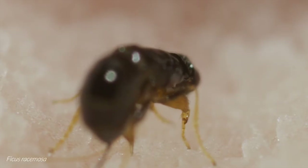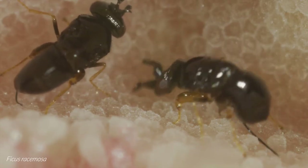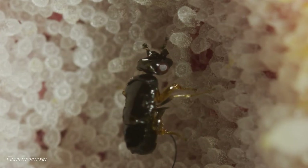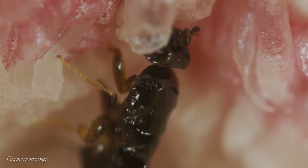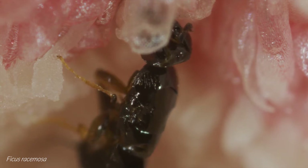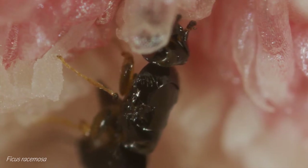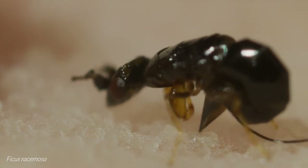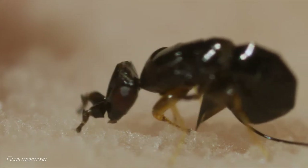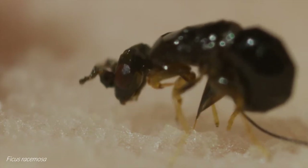In exchange for this safe nursery, the fig tree requires its own reproductive needs to be met. Most flowering plants are pollinated passively — the pollinators visit the flowers for food and gather pollen inadvertently, transferring it from plant to plant without any specific behaviour. However, both Ficus racemosa and Ficus hispida are pollinated actively by their pollinator wasps. The wasps possess specialised pollen pockets on the underside of their thorax, from which they carefully unpack pollen grains and dab them onto the stigmas into which they will lay an egg.